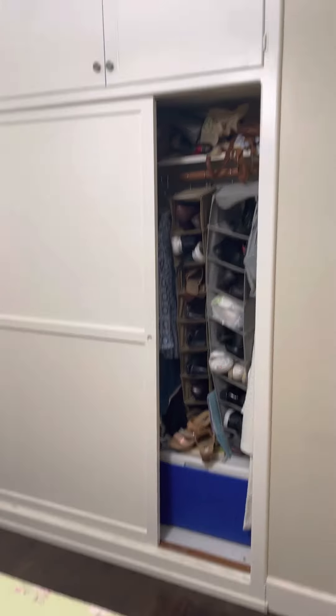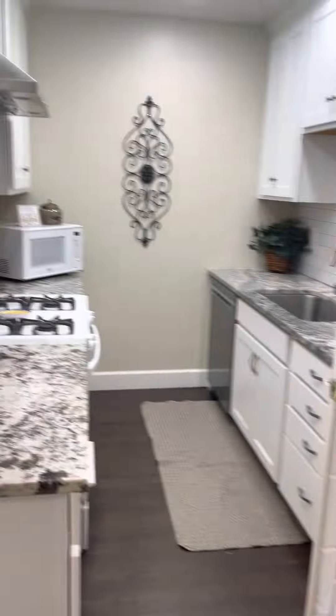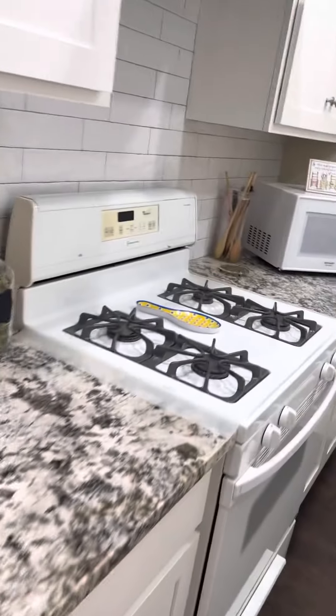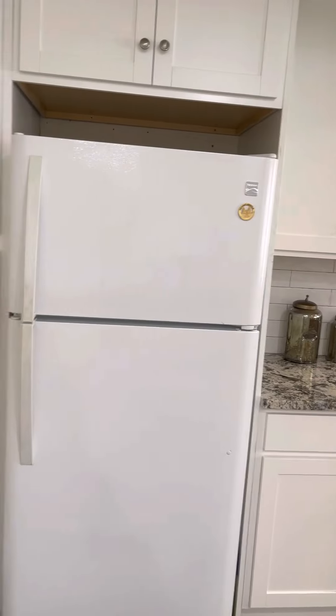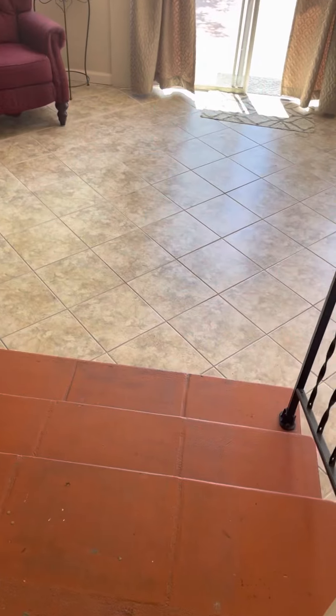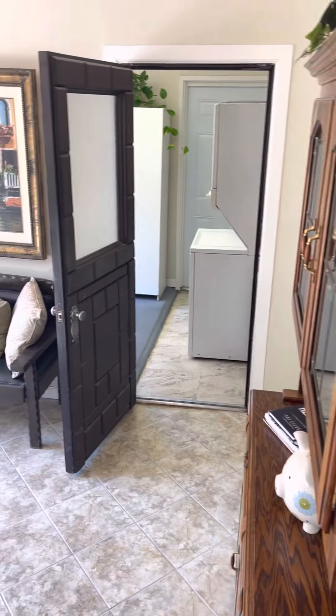Secondary bedroom. Cute little door to that hall — vintage. Kitchen, gas range, stainless steel. And then apparently this back family room is another 240 unpermitted square footage.